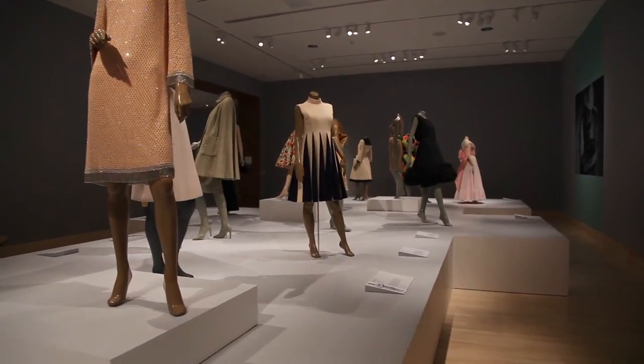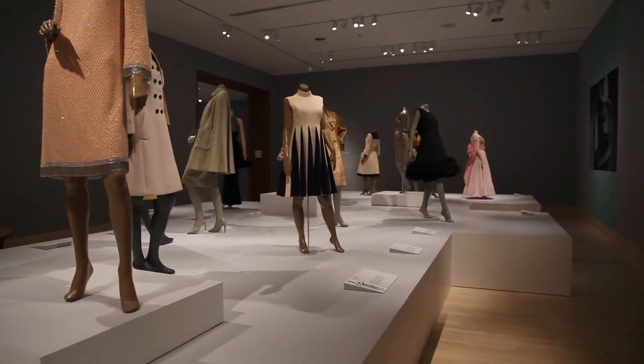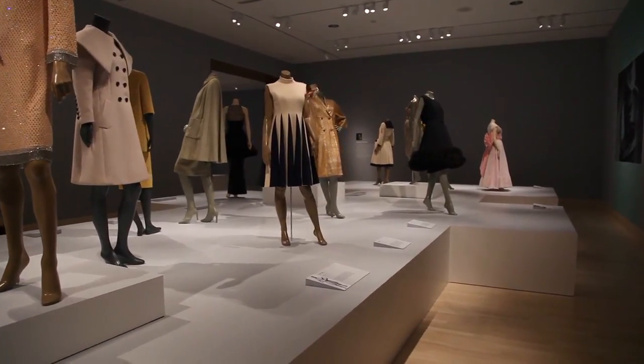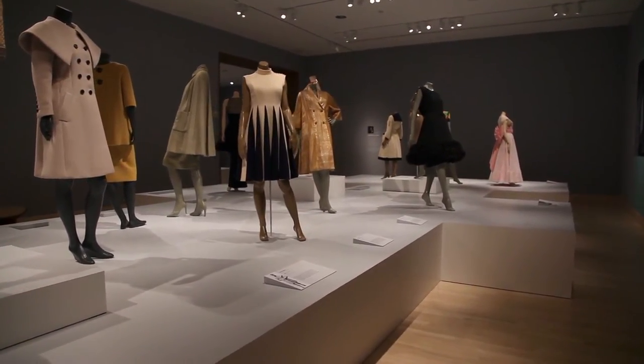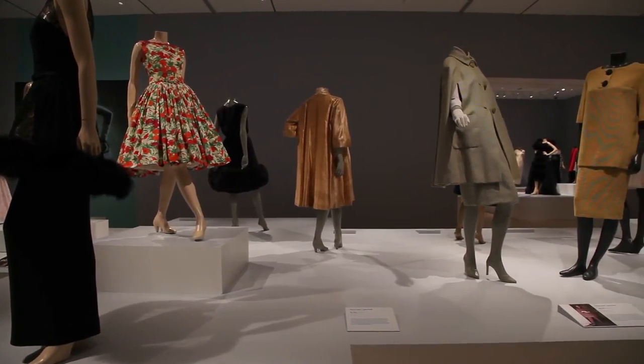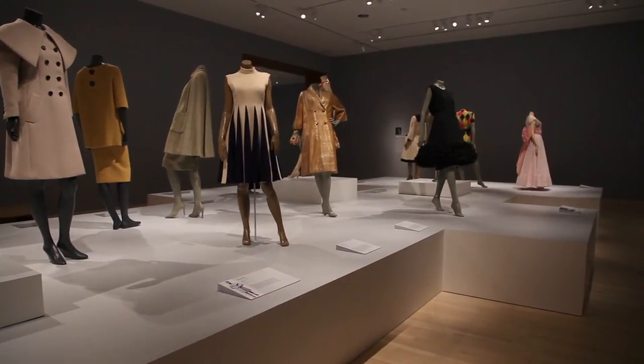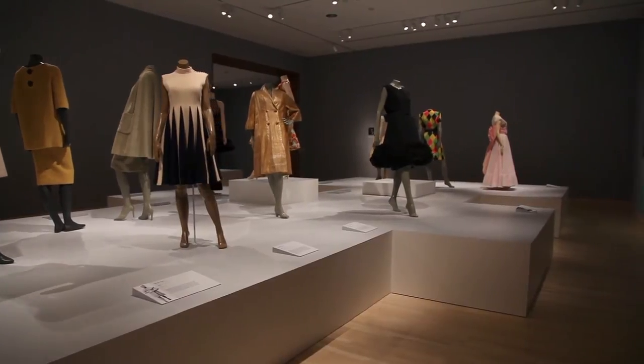As a designer working during the war, Norell perfected the use of simple fabrics like jersey in evening wear, which was not something that was done or accepted. So he had to be resourceful and ingenious in the way that he created this clothing. And women really responded to that — they were timeless.